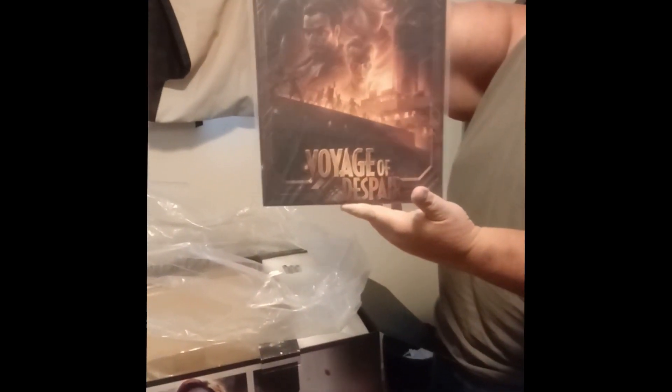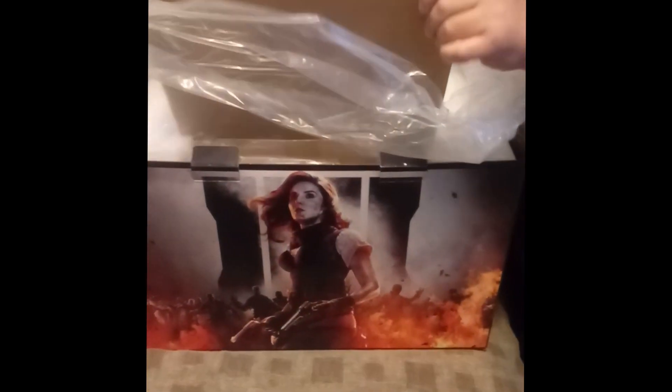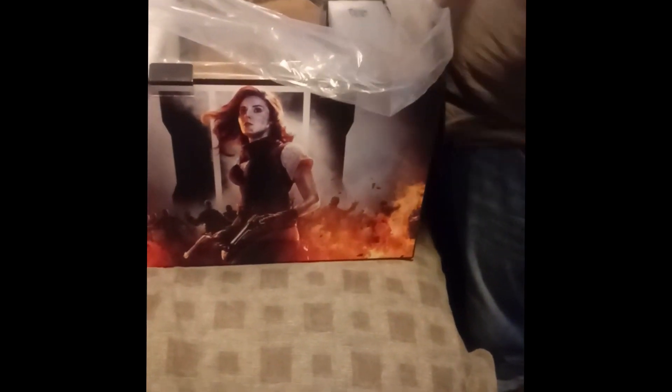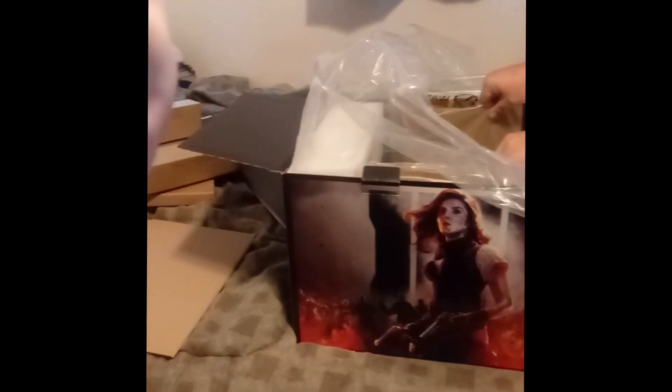Looks like we got a lithogram. That's neat. We got batteries. Empty box. A puzzle — Call of Duty Zombies. Ten years. A thousand pieces. That's neat.